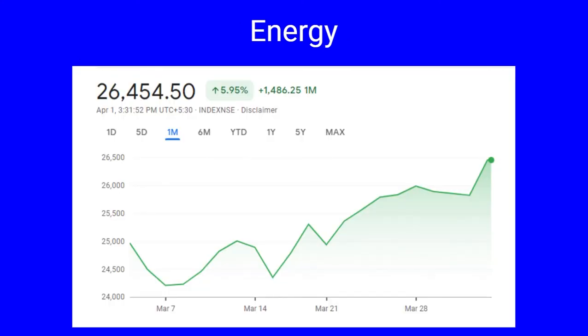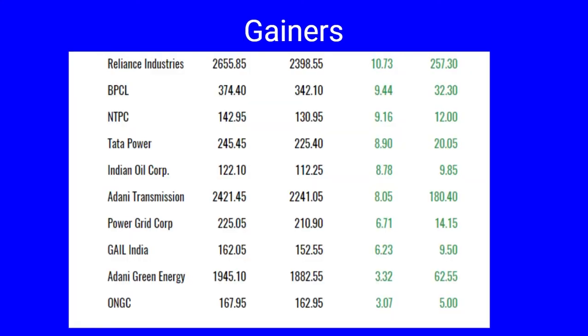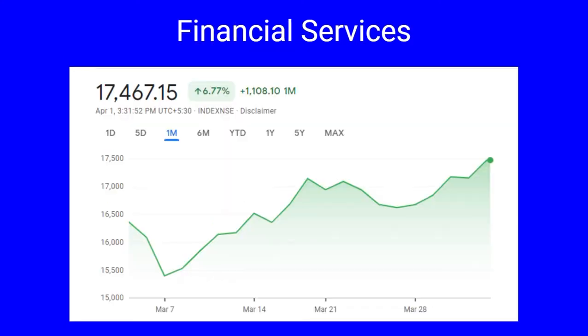Next we cover Nifty Energy. This index has given a spike of 1,486 points, a gain of 5.96 percent. It had a low of 24,207 and a high of 26,540. The gainers include Reliance Industries 10 percent, BPCL and NTPC up by nine percent, Tata Power, Indian Oil, and Adani Transmission all about eight percent, Power Grid Corporation and GAIL India up by six percent, and Adani Green and ONGC up by three percent.